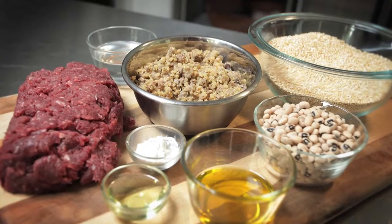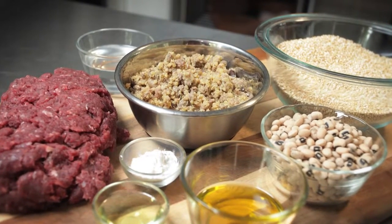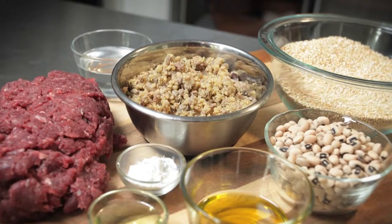Our Derm Support Kangaroo Diet is essentially a novel everything diet. It's made with kangaroo, black-eyed peas, and quinoa. I haven't met a dog that's ever had kangaroo, black-eyed peas, and quinoa.